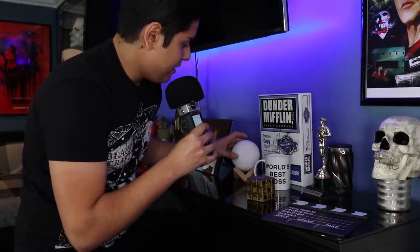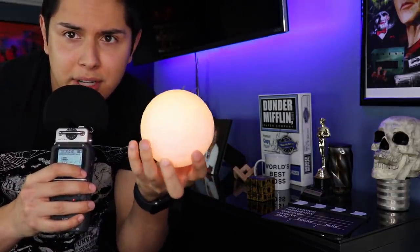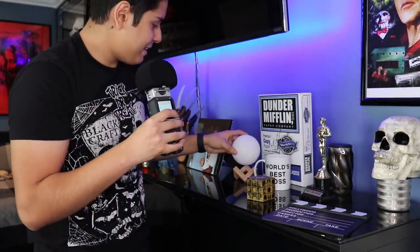We also have this moon — a company sent me this. It turns on and looks really cool — it's like a 3D printed moon, so I'm going to make a video on that. Moving on down the row, we have definitely the most meaningful thing I have in my room, and that's a picture of my grandparents.